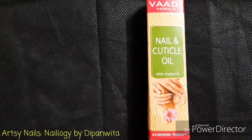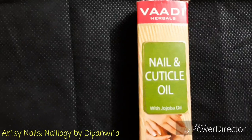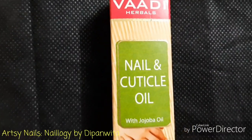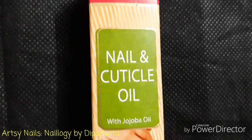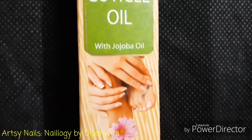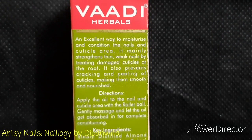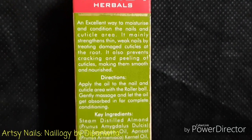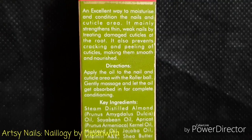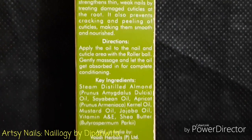This one is from the company called Vadi, which sells herbal Ayurvedic products. It comes in a cardboard box like this with a picture of nails on top, and some details written like the company name, the name of the product, and that it contains jojoba oil. At the back of the box, the benefits of this oil are written — it nourishes the skin around the nails, moisturizes the cuticles, and also strengthens the nails.